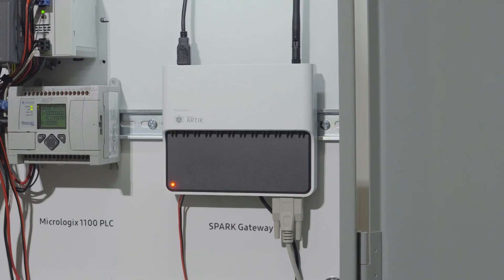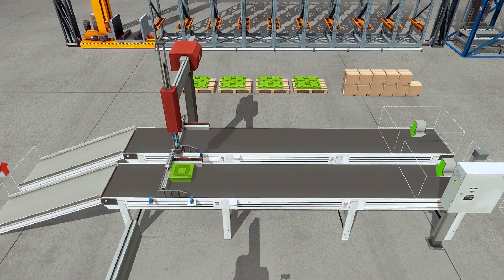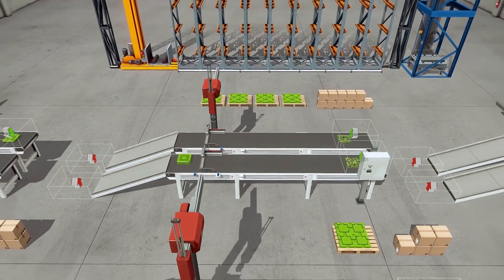With industrial IoT gateways powered by Samsung Arctic and analytics software, we can transform any factory into a more visible, predictable, and cost-saving operation.